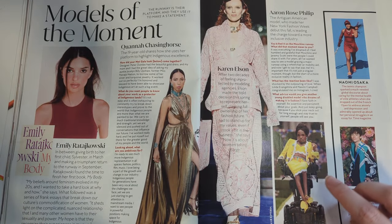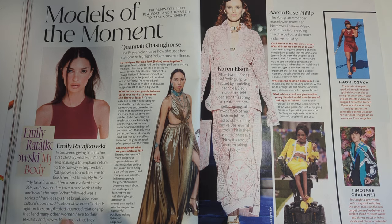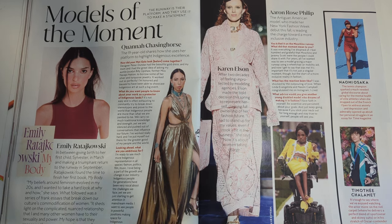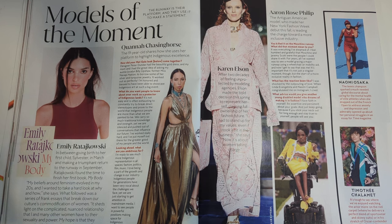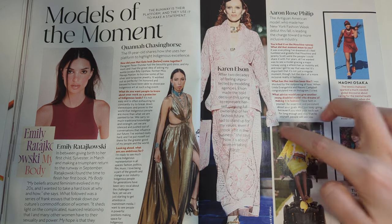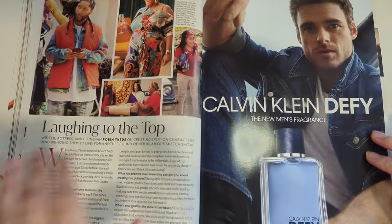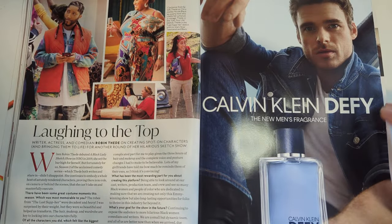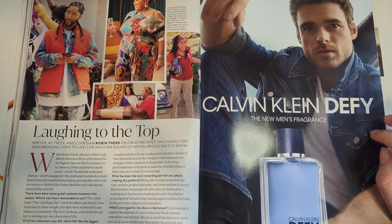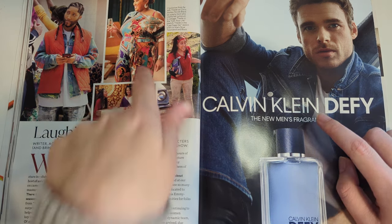Models of the moment. The runway is their platform and they use it to make a statement. They're highlighting Emily Ratajkowski, who just released her book. Kiwana Chasing Horse, the indigenous model. Karen Ellison. Erin Rose Philip. Laughing to the top - writer, actress, and comedian Rodman Thayde, while creating spot-on characters and bringing them to life for another round of her hilarious sketches. Cute.